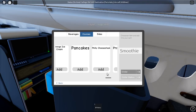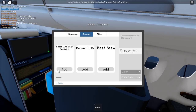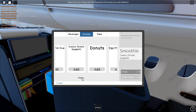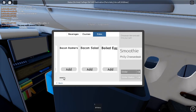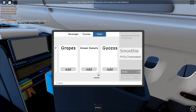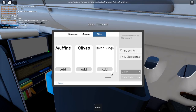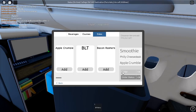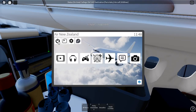Yo, they have Philly cheesesteak — I might have to order that! We have a bunch of good options in here. Unfortunately, you cannot add two entrees — that's pretty understandable. So I'm going to go with the Philly cheesesteak. And for sides we have bacon rashers, boiled eggs, breadsticks, cheese platter, chewing gum, cookie dough, cookies, crackers, crepes, fried eggs, green donuts, gyozas, muffins, onion rings, packaged chocolate cake — I think I'm gonna go with apple crumble, basically apple pie. The rest of the IFE is pretty standard: movies, music, games, the camera, and flight information. You guys have probably seen this IFE plenty of times, so I'm not gonna check it out that much.